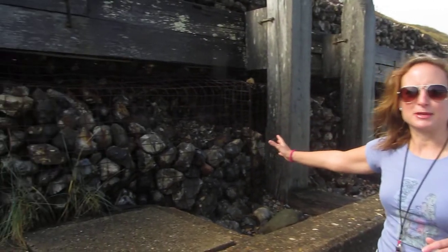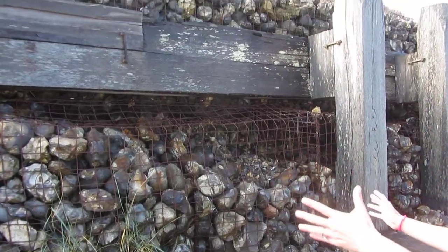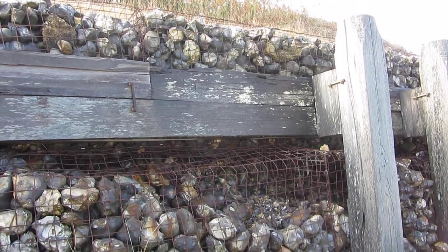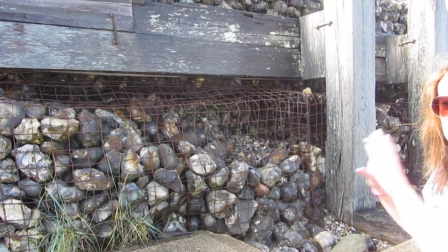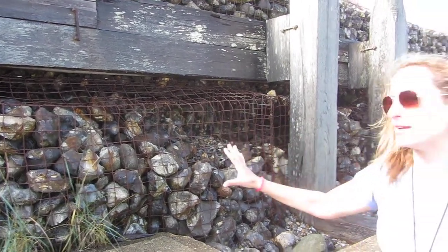Now over here, these are gabions. Gabions are big wire baskets which are full of rocks. They try and protect the cliff behind them by breaking the force of the water so it doesn't hit the cliff with lots of force and keep eroding it.